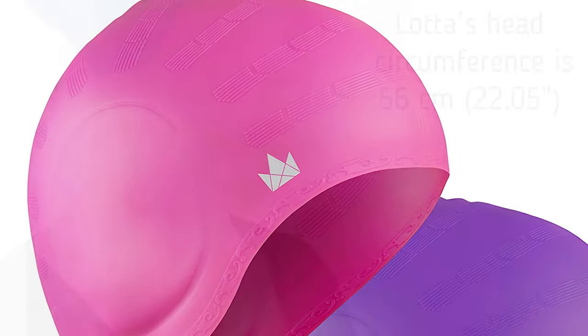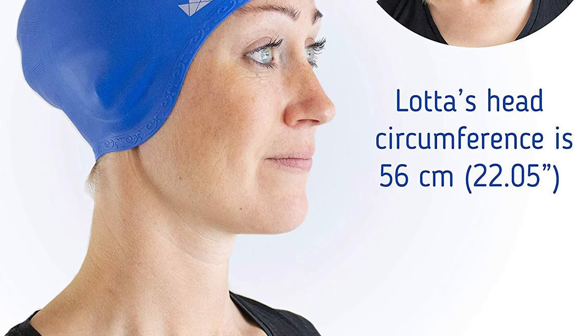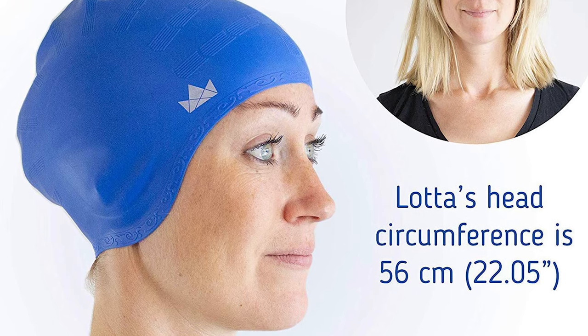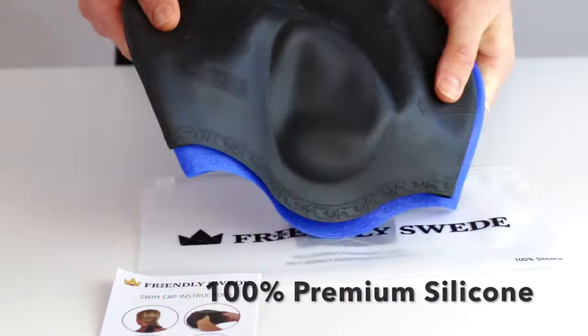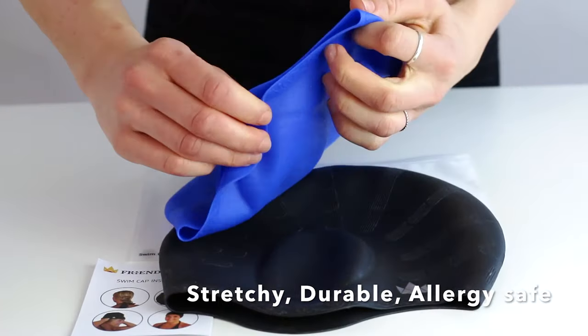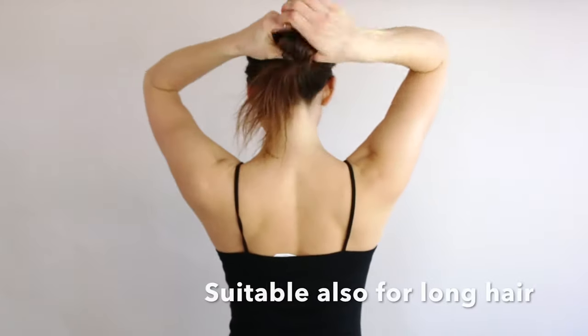Number eight: The Friendly Swede Swim Cap. Imagine swimming faster with less resistance and better focus. It protects your medium or long hair from pool water and chlorine, keeps hair away from your eyes, and lets you finish your training with dry, clean hair. The Friendly Swede Swim Cap is made of 100% quality silicone for maximum stretch, durability, and comfort. It features a hydrodynamic, wrinkle-free design that reduces water resistance, with ergonomic ear pockets for a perfect fit and to avoid overpressure.